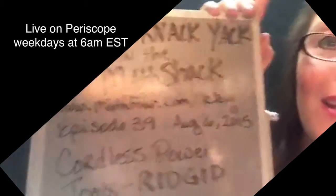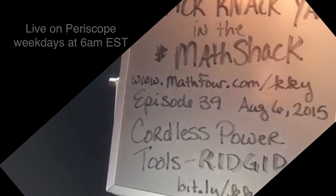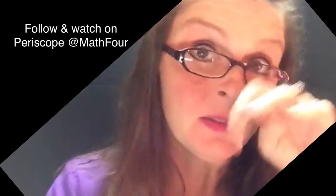Good morning. Bon Crowder here, knick-knack-yacking in the Math Shack. It is episode 39 and we're talking about cordless power tools.